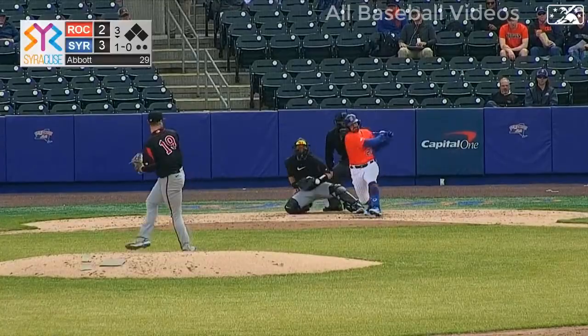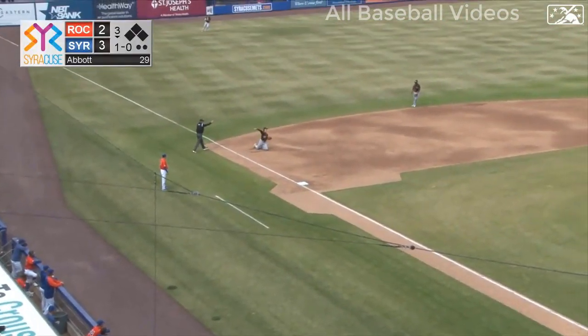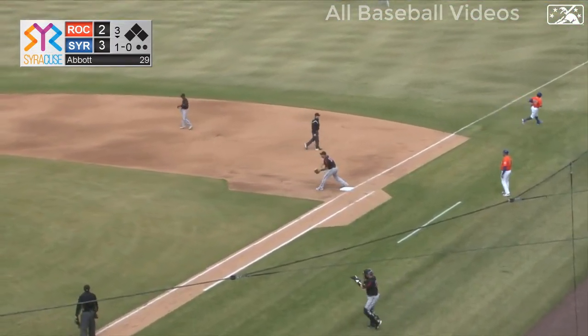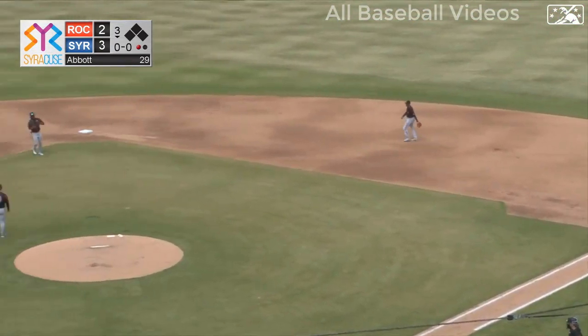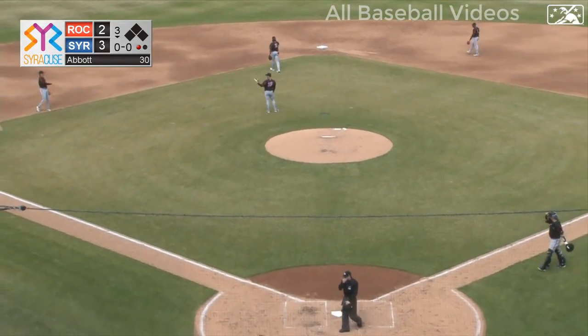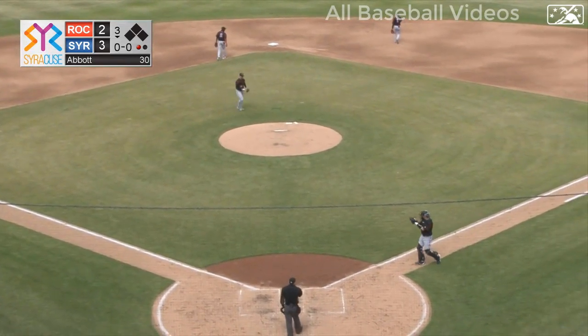Nick swinging — ground ball, sliding stop at third by Dunn from his knees, throwing across the diamond in time. My goodness! Dunn at third base with an outstanding play — the former Northwestern Wildcat, diving to make it happen.